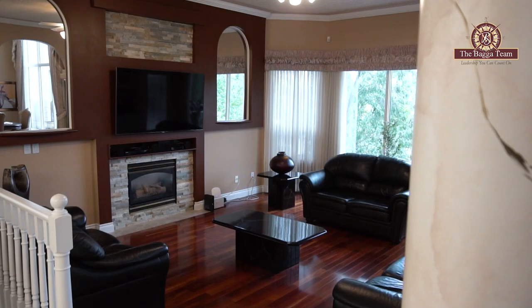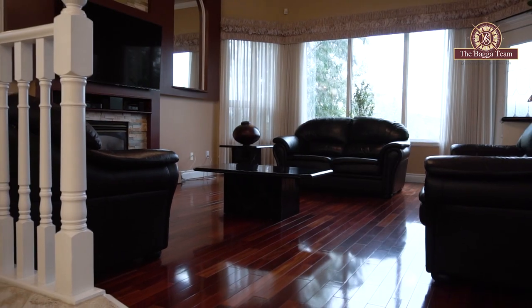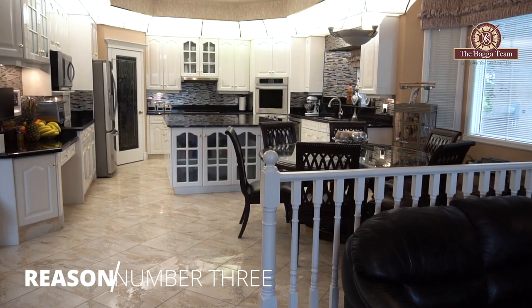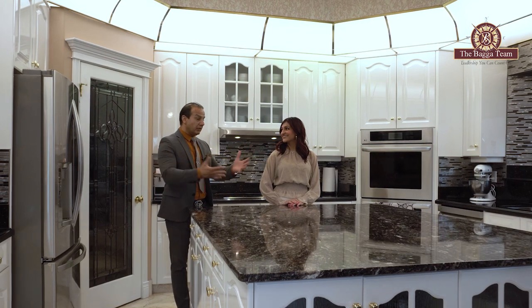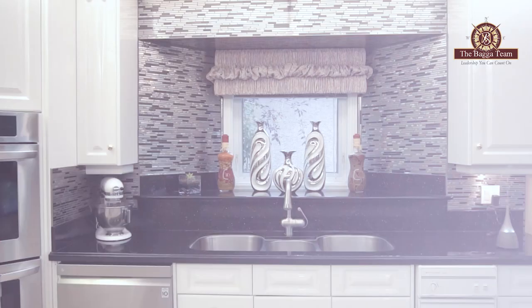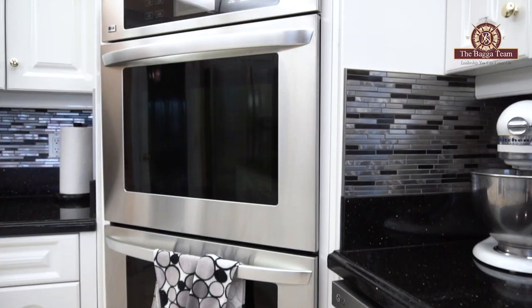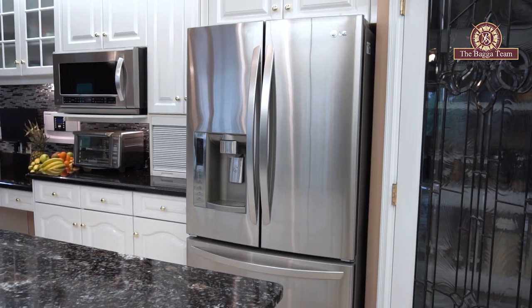That is reason number two. Reason number three: this kitchen is absolutely phenomenal. You have a triple basin sink, double ovens, a beautiful built-in electric stove, stainless steel appliances, and brand new granite — all installed in this property. That is reason number three.